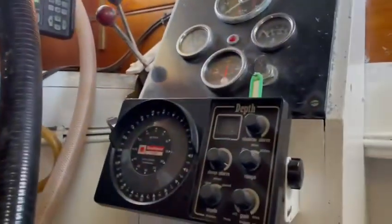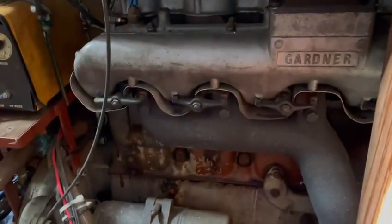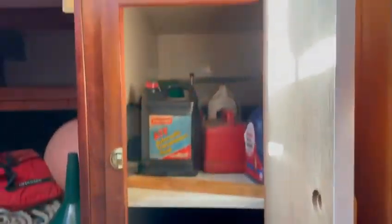We've got our main staircase here with a lovely lighthouse on top. Engine controls. Two VHFs in here. And here is the Gardner six-cylinder engine. And then an ounce cupboard aft, and a storage cupboard.